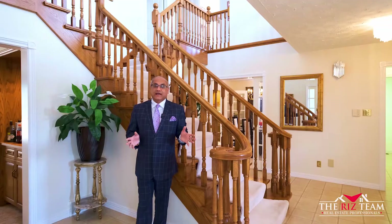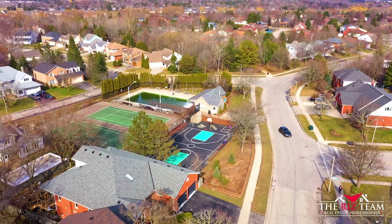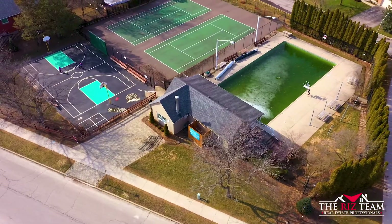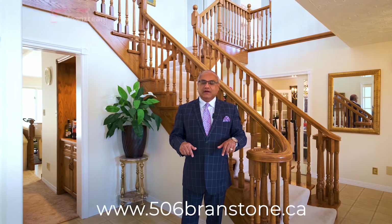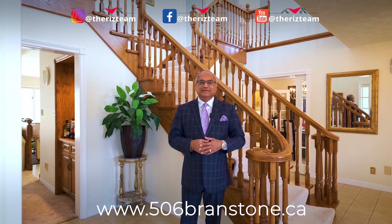The Beachwood area has always been a favourite among families, with close proximity to the Upper Beachwood Homeowners Association offering tennis courts, swimming pool, and lots of amenities nearby. If you know anyone looking for an executive class home, this is the one — connect them with the Riz Team. For details on this home, visit the website linked below. For all of our other great homes, check us out on social media. And remember, don't put it on hold — call the Riz Team to get it sold.